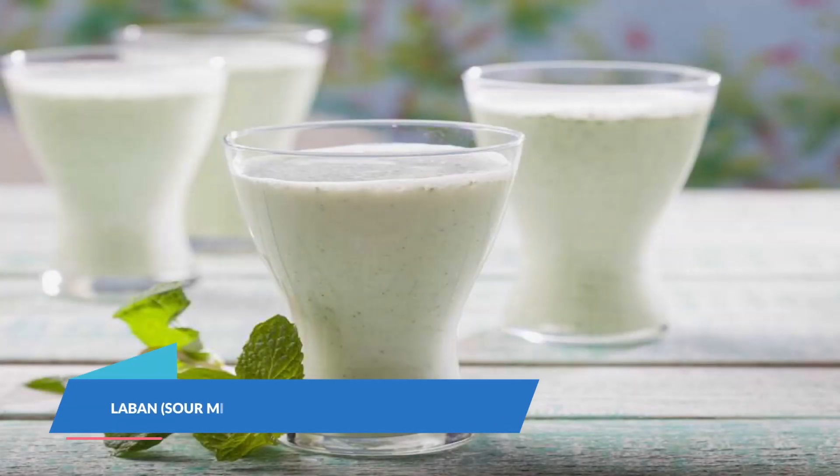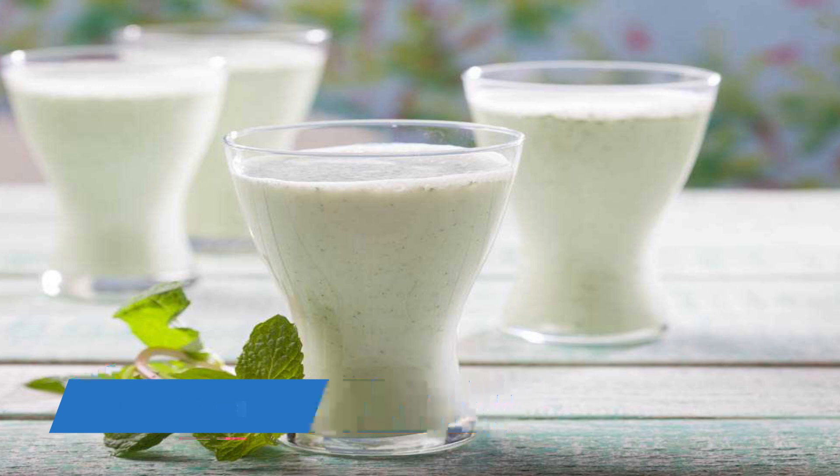Laban means sour milk in Arabic. The Omani laban is made of yogurt and buttermilk. It is a salty drink served everywhere in Oman and is usually flavored with cardamom, mint, or cumin.